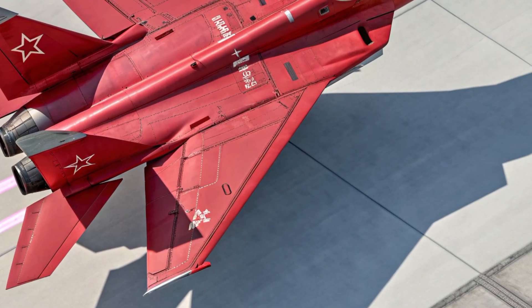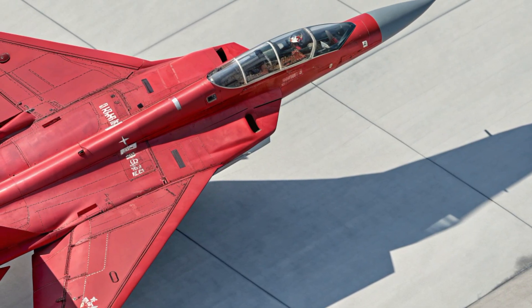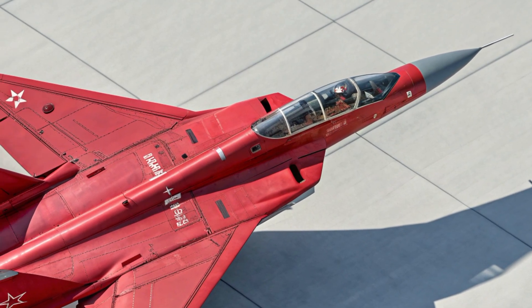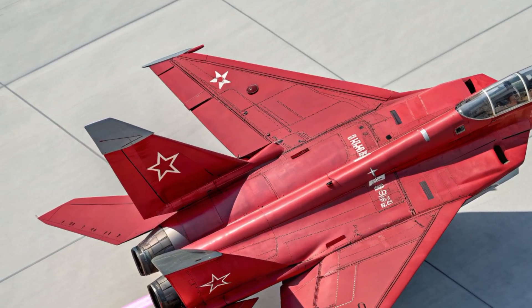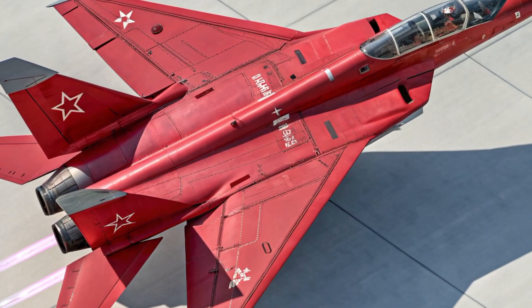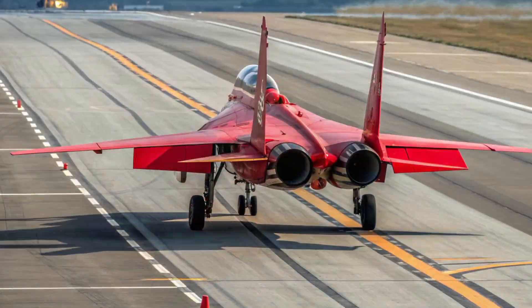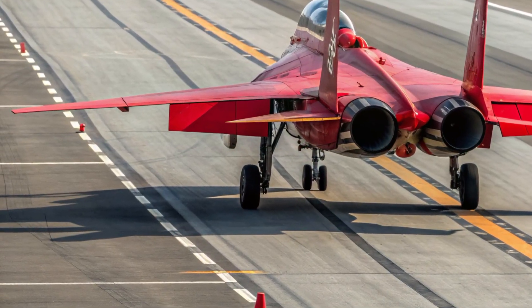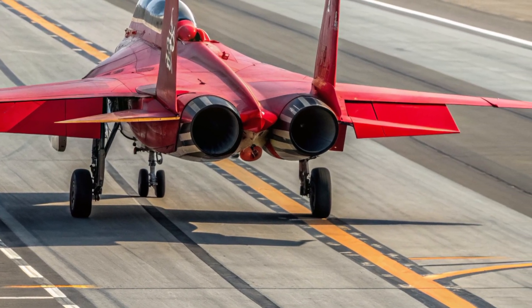The cockpit is reinforced and equipped with modern life support systems, ensuring safe operation at very high altitudes. The fly-by-wire system includes multiple redundancies, meaning that even if one component fails, the jet can still be controlled safely. Improved ejection seat technology rounds out the safety package, giving the pilot a dependable last line of defense in extreme situations.